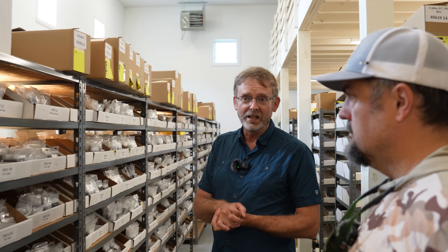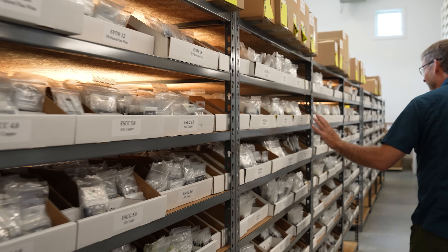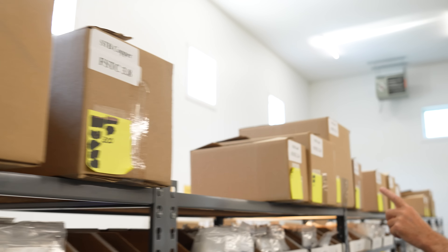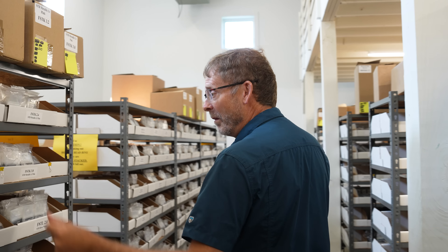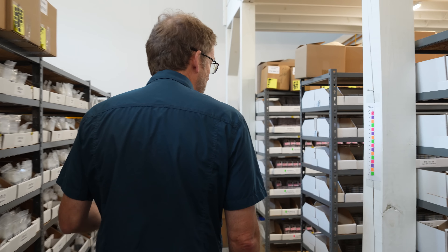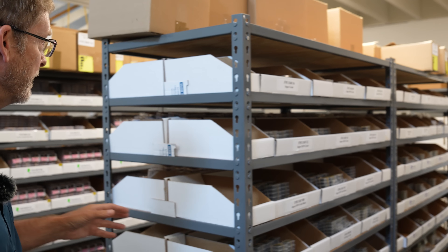As well as doing a lot of flies, Fulling Mill sells an amazing number of beads, dumbbells, and hooks. Walking down through the warehouse, all the beads are stocked up here — so when you lose all your euro nymphs, they've got plenty of beads for you. Moving down we get to the hooks, which are a very strong seller, particularly the jig force hooks.